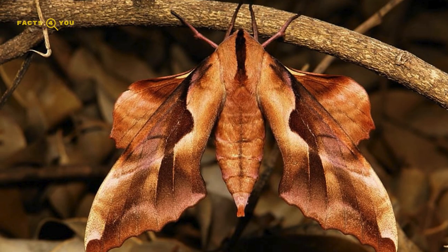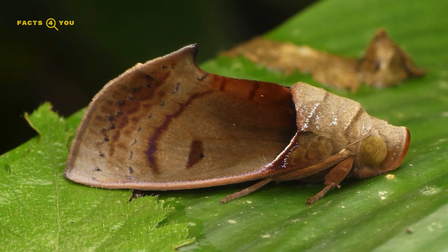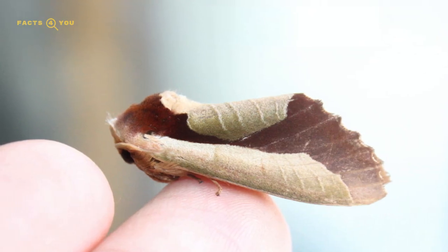Dead leaf moths exemplify nature's artistry, showcasing how evolution shapes species to intricately mirror their surroundings, thus increasing their chances of survival in a competitive ecosystem.